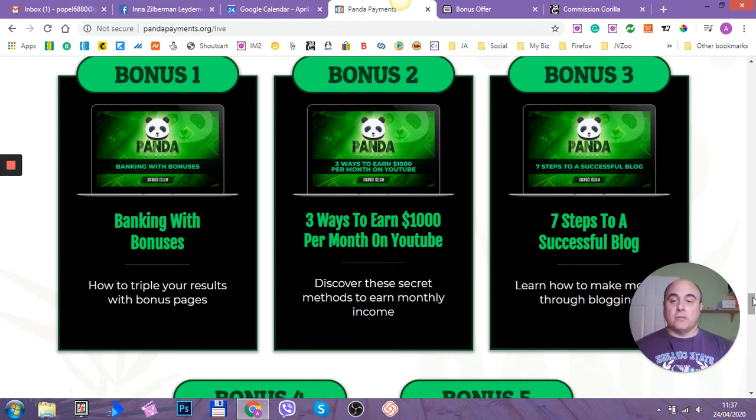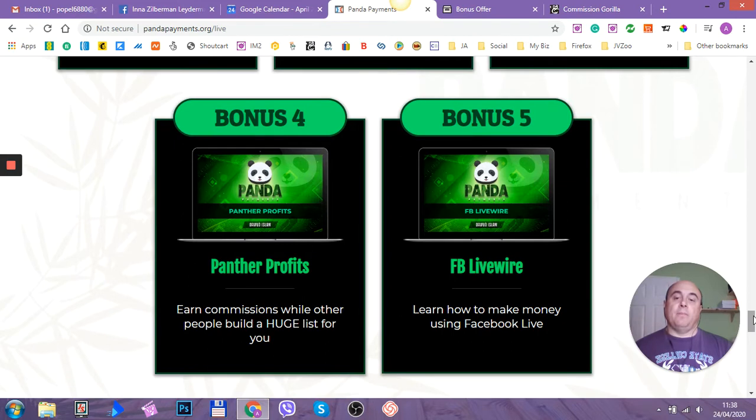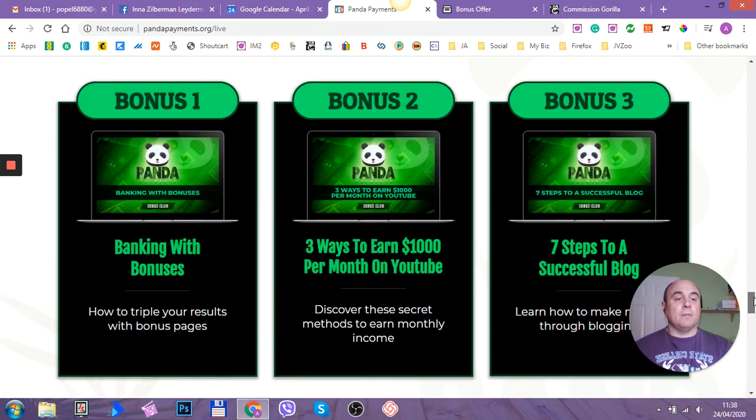Bonus number one is Banking with Bonuses — how to triple your results with bonus pages. Bonus number two is three ways to earn $1,000 per month on YouTube; discover secret methods to earn monthly income. Bonus number three is seven steps to a successful blog — learn how to make money through blogging. Bonus number four is Panther Profits, one of his own products, where he shows you how to earn commissions while other people build a huge list for you. Bonus number five is Facebook Livewire — learn how to make money using Facebook Live.